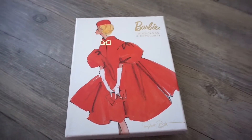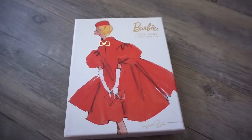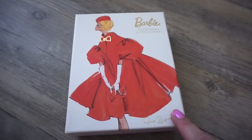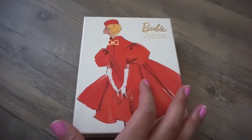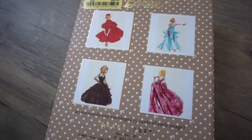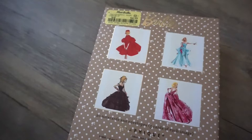My mom is so awesome — she took me to Marshall's and told me to just pick out a few things. The first thing I spotted were these Barbie note cards. They are absolutely gorgeous — it's a new print. Here are the prints on the back. They're perfect for the holidays and they were only $4.99.